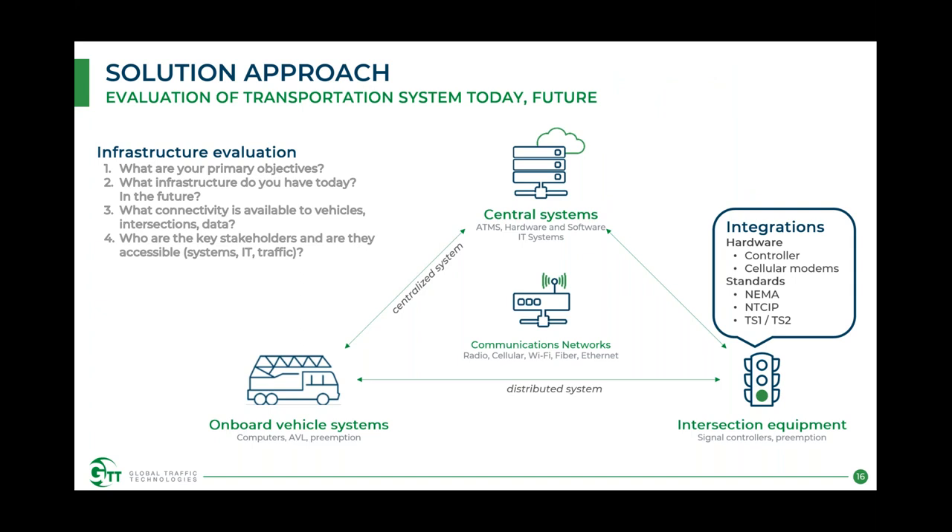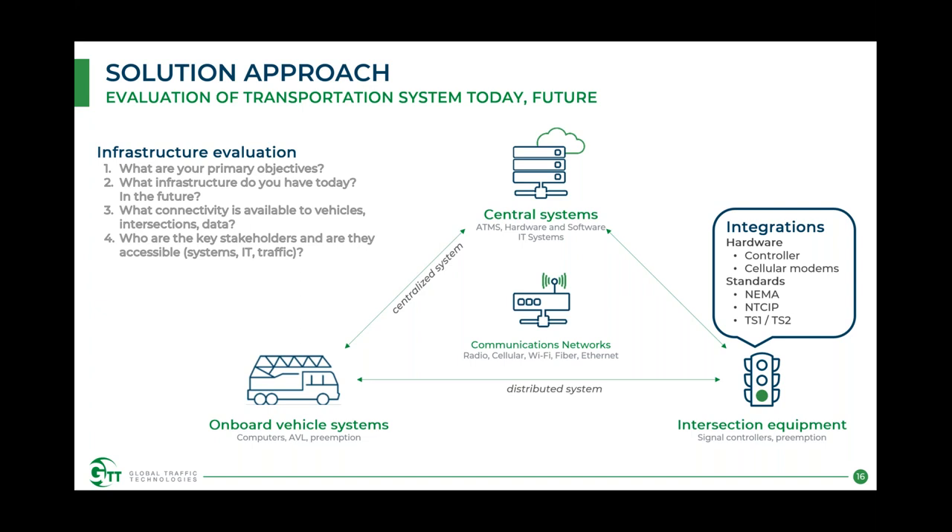From the intersection side, the biggest question is what type of controllers you have today, what software version they're running, and what capabilities that software has. One major consideration is whether the hardware is NTCIP compliant — can we connect through NTCIP to send messages rather than using discrete inputs or outputs? The second factor is modems — cellular or fiber to the intersection. Standards to comply with include NTCIP, NEMA, and the TS1 and TS2 cabinet standards, among others.